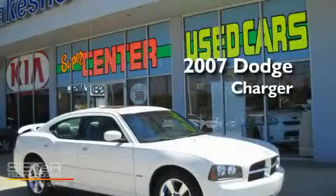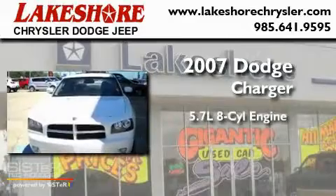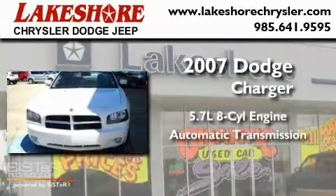This is a 2007 Dodge Charger. It has a 5.7-liter eight-cylinder engine and an automatic transmission.